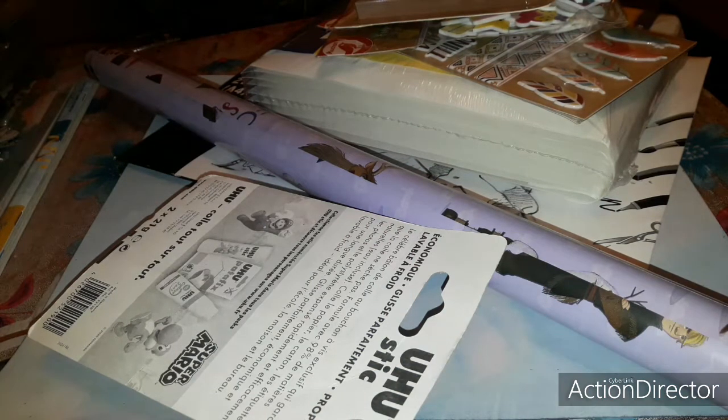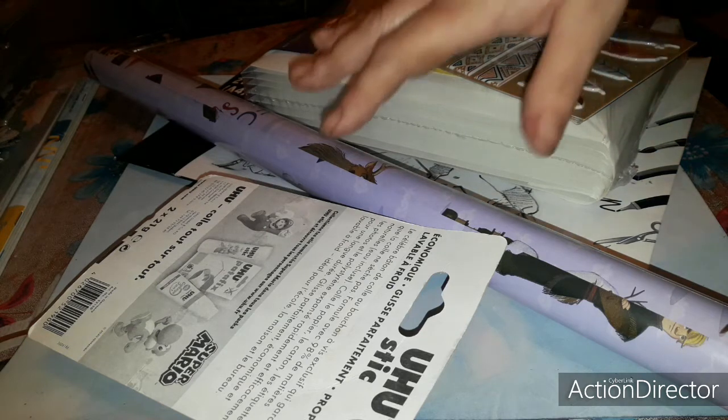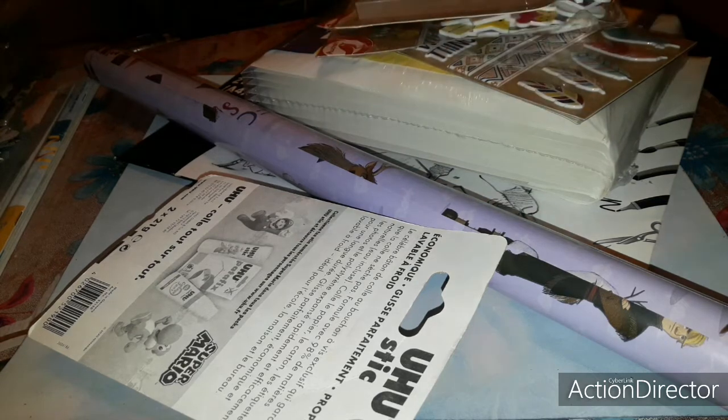Bonjour les amies, je viens vous montrer un haul Auchan. Samedi 28 décembre, nous sommes allés avec mon mari à Auchan. Vendredi au travail, j'ai eu un carnet de chèques cadeaux de fête de fin d'année, donc j'en ai profité pour en utiliser deux tickets hier à Auchan.